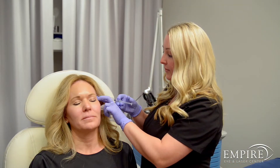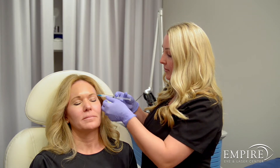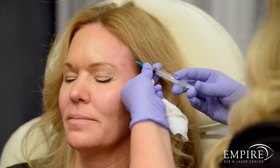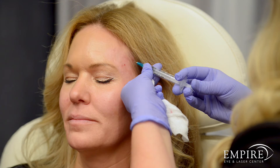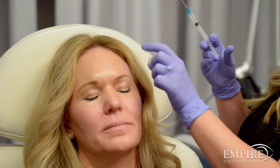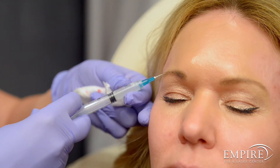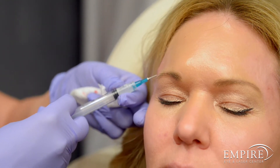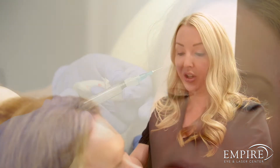The temples are an area a lot of people don't consider getting treated, but I would argue that we should frame the face from the top down. It's important for helping to create the appearance of a lift in the cheeks when our temples have a nice contour. As we know Sculptra is creating new collagen, it's important to consider when we start experiencing collagen loss. Around the age of 30, we lose collagen every year and we're not creating any new collagen. So as a preventative maintenance treatment, Sculptra is great to start early — it's never too late, but it's going to require more vials the older we get, meaning the more collagen loss we've experienced.